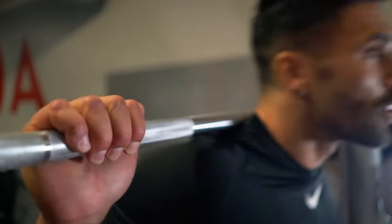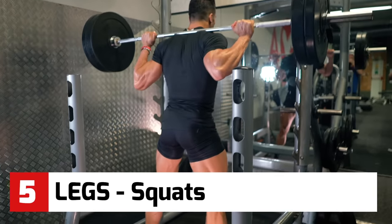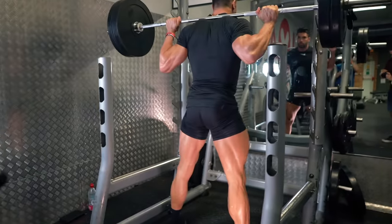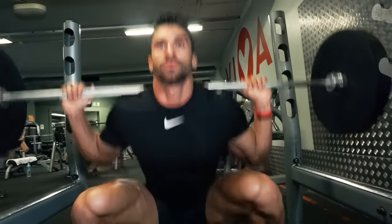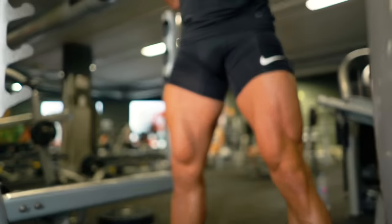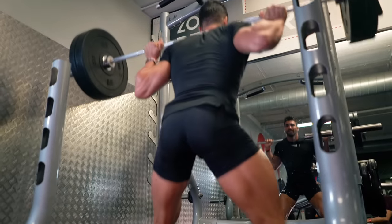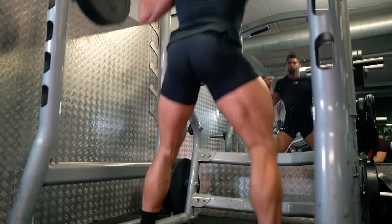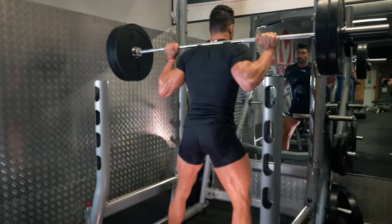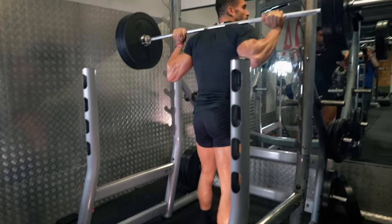On Fit Media Channel we never skip leg day, so now it's time for squats. Squats work your whole legs. Stand with your feet a little wider than your shoulders, go down slowly with your knees pointing outwards, head back, looking up, chest out. Use a weight you can control and go as low as you can safely go — as you get stronger you'll be able to go deeper on this exercise.